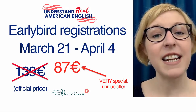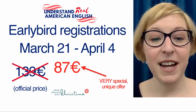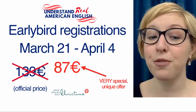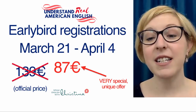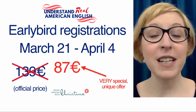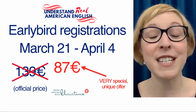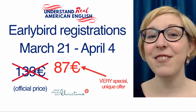Early bird registrations are March 21st through April 4th. Instead of 139 euros, which is the official price when the course releases in June, you can get this very special, unique offer for just 87 euros. I'm really looking forward to seeing you in the Understand Real American English course — I'm so excited to be creating this for you. I'll see you in the course!